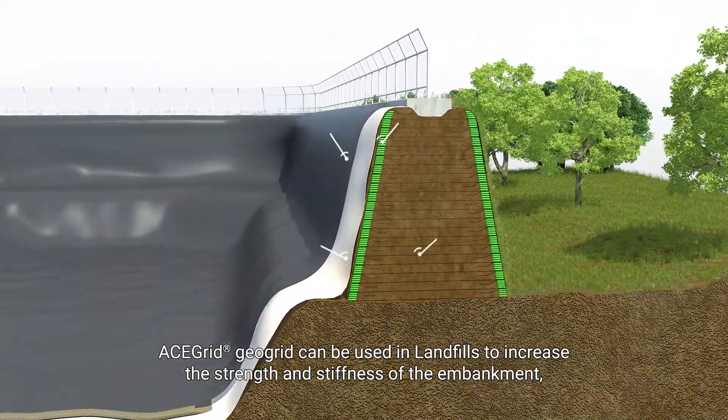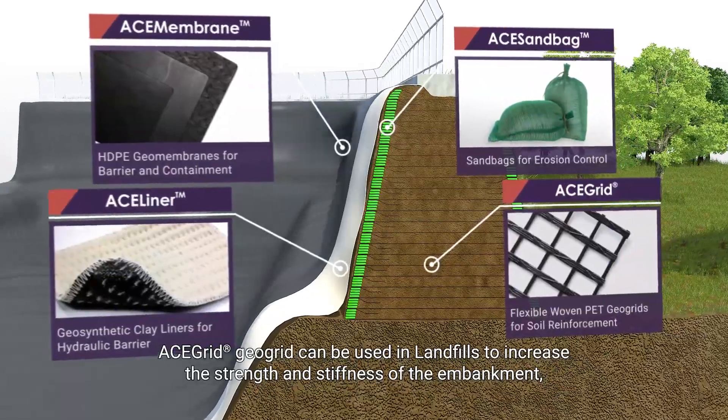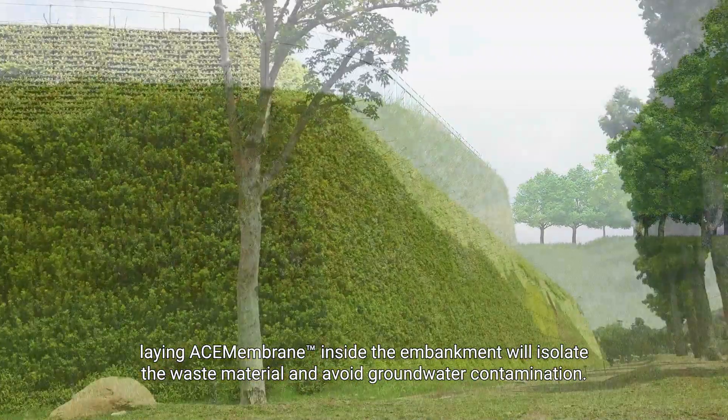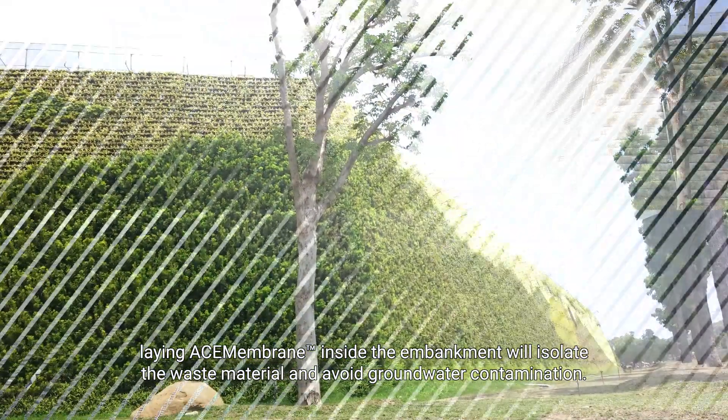Landfills: ACE grid geo-grid can be used in landfills to increase the strength and stiffness of the embankment. Laying ACE membrane inside the embankment will isolate the waste material and avoid groundwater contamination.